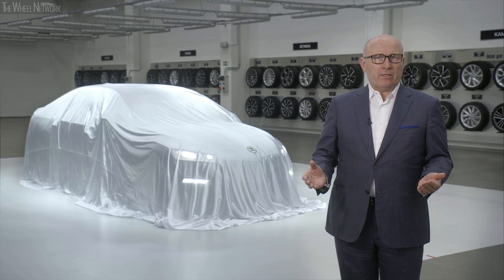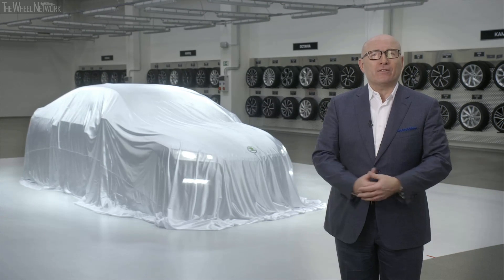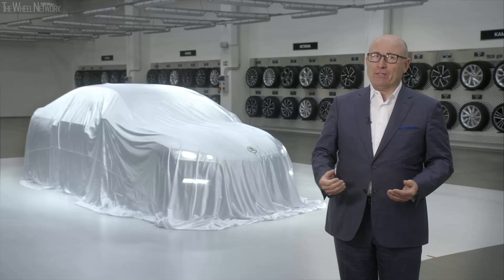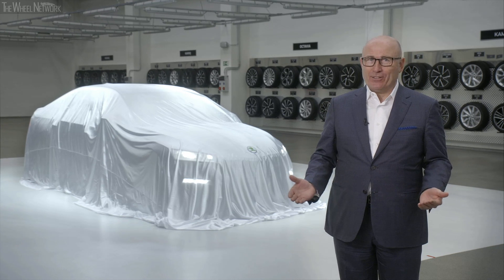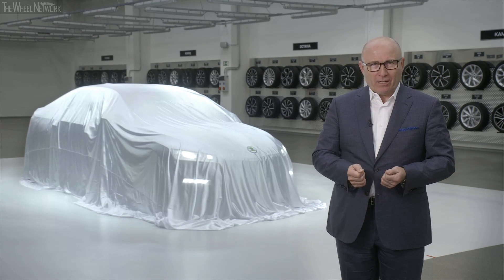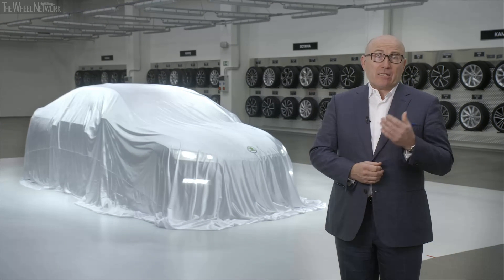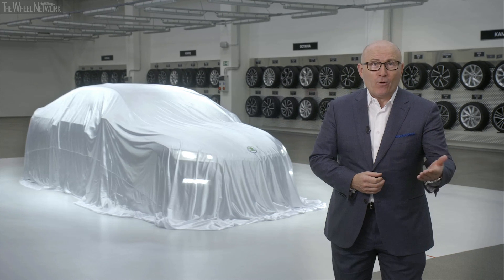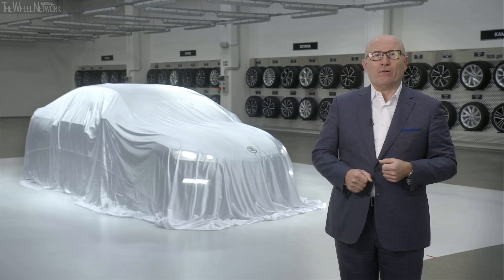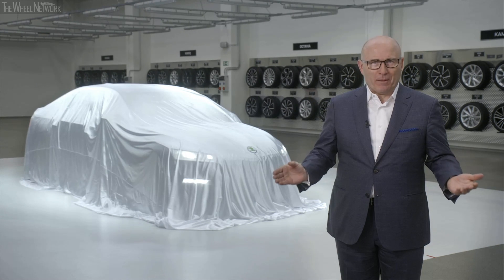Over the weekend, we adapted to the new situation and realigned the way of presenting the news about Skoda in a different, digital — and let me put it this way — simply clever solution. We immediately called back our truck driver, who was already heading to Geneva with the car. He just arrived a couple of minutes ago, and now we have it right here, in the heart of our company.